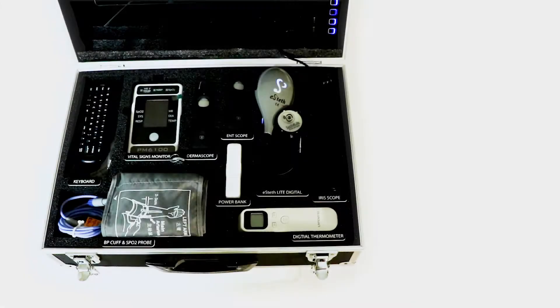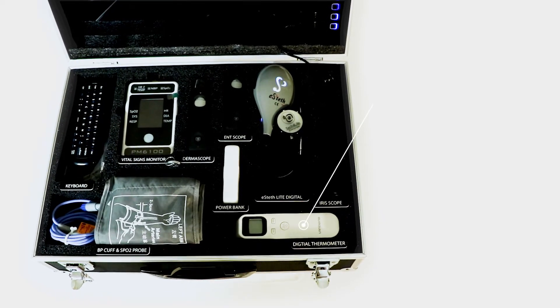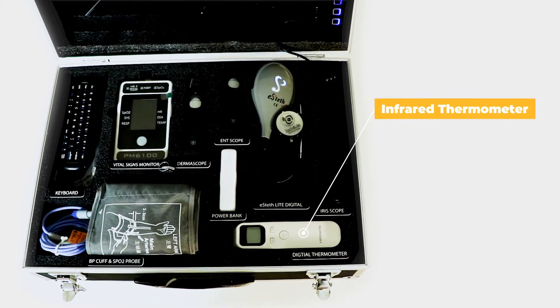And finally, in the Sodro for COVID kit are the same items found in the Sodro Plus kit, now with an included infrared thermometer.